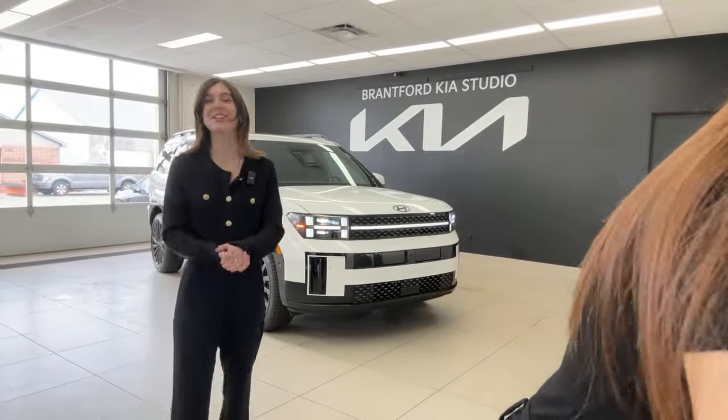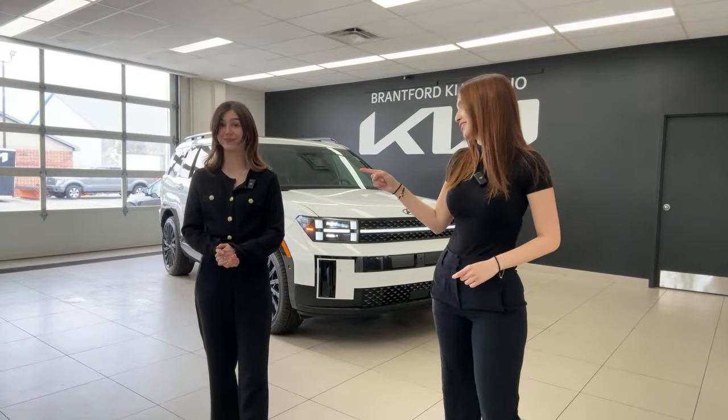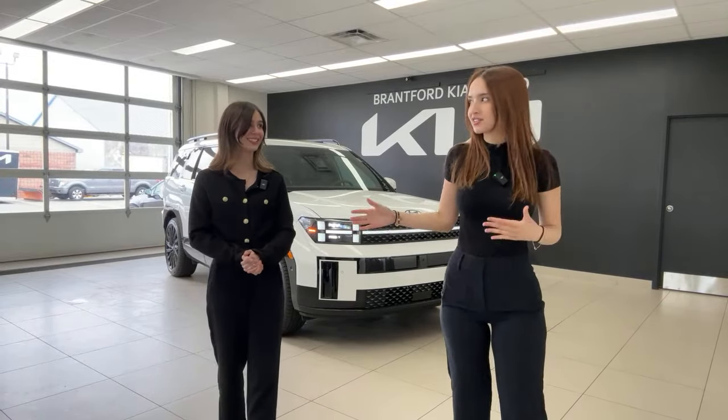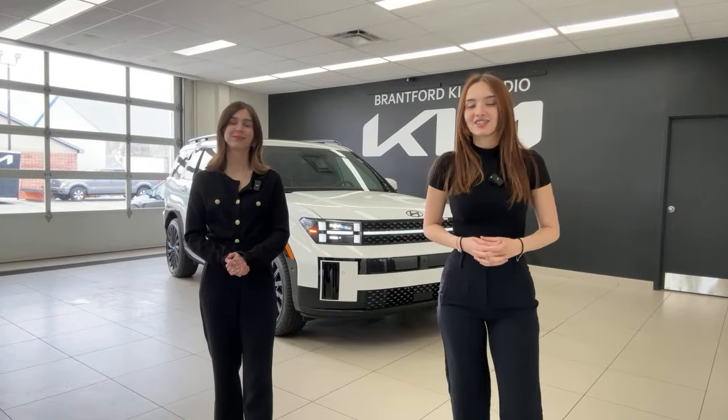Welcome or welcome back to the Kia Hyundai Channel. My name is Gabby and I'm Charlotte. Today we're filming the 2024 Hyundai Santa Fe Ultimate Calligraphy in depth, and we're also going to talk about why this might be better than the Kia Sorento, which is its direct competitor — and that's definitely a hot take.